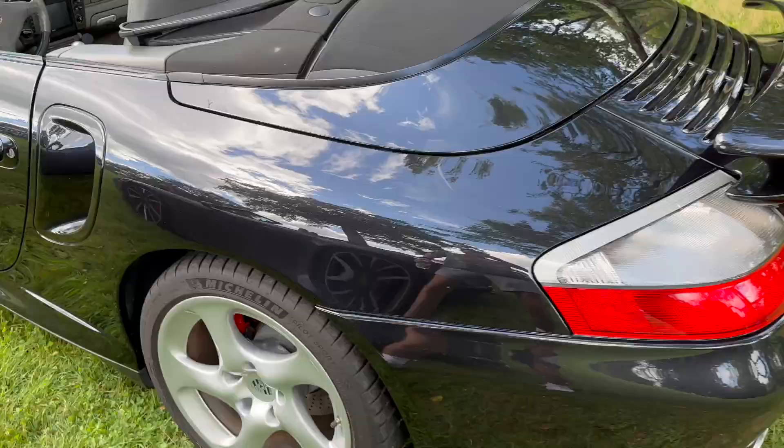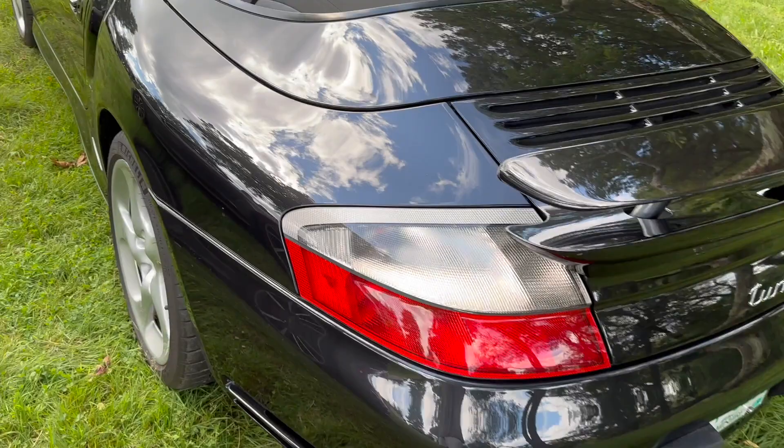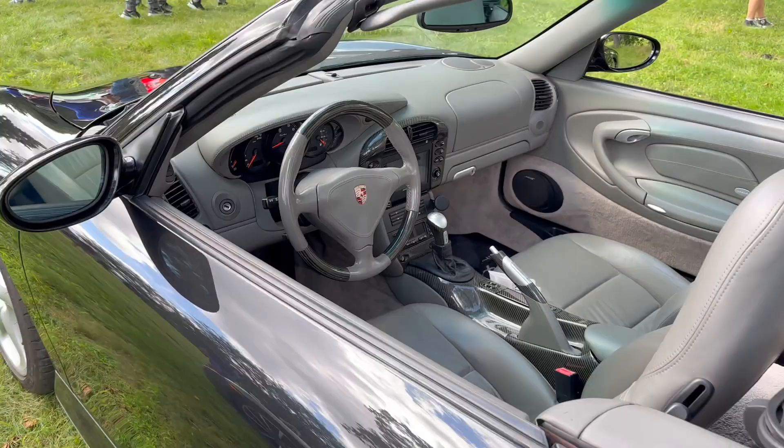Nice old 911 Turbo — 996 cab. Back then this is when you could get a turbo with a manual transmission. Look at that — 6-speed manual. Beautiful.